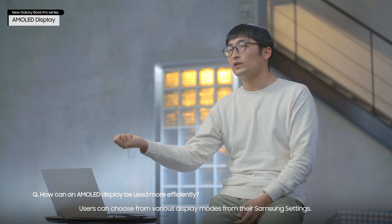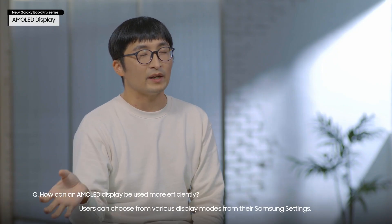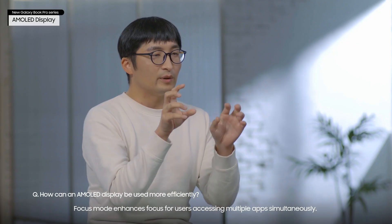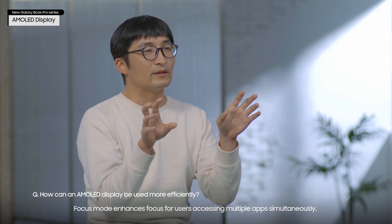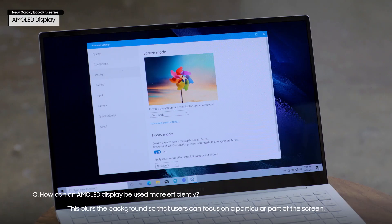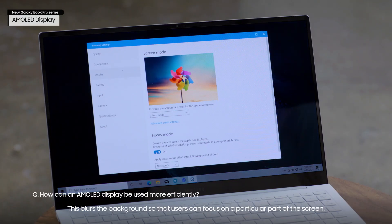Users can choose from various display modes from their Samsung settings. Focus mode enhances focus for users accessing multiple apps simultaneously by blurring the background so that users can focus on a particular part of the screen.